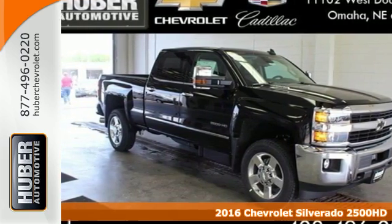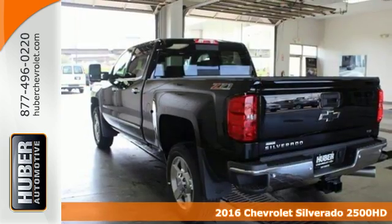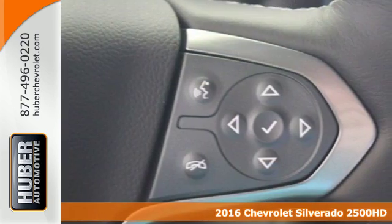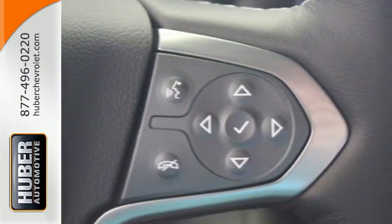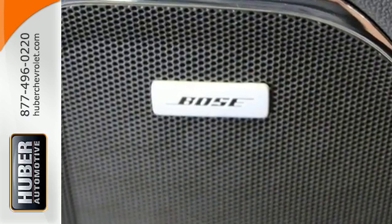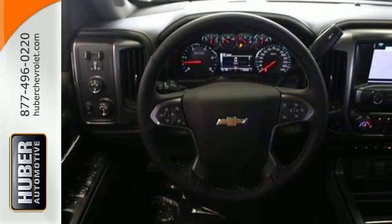Here's a 2016 Chevrolet Silverado 2500 HD. You're looking at a serious work truck, made to handle the toughest jobs. It starts with the incredible power from a high-performing V8 engine that effortlessly pulls even the most demanding loads.